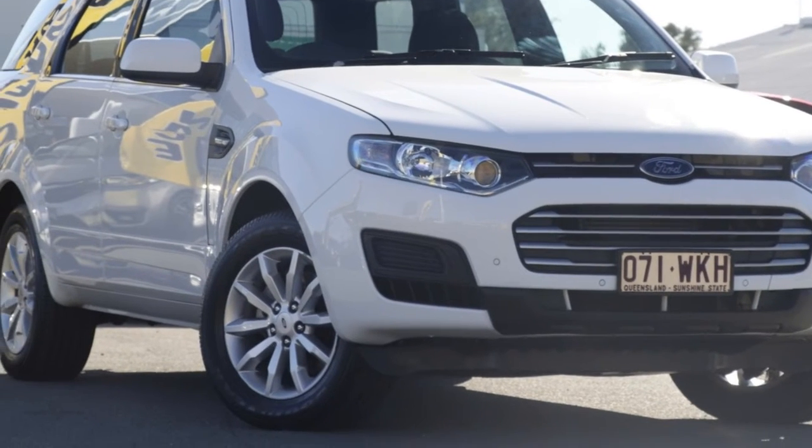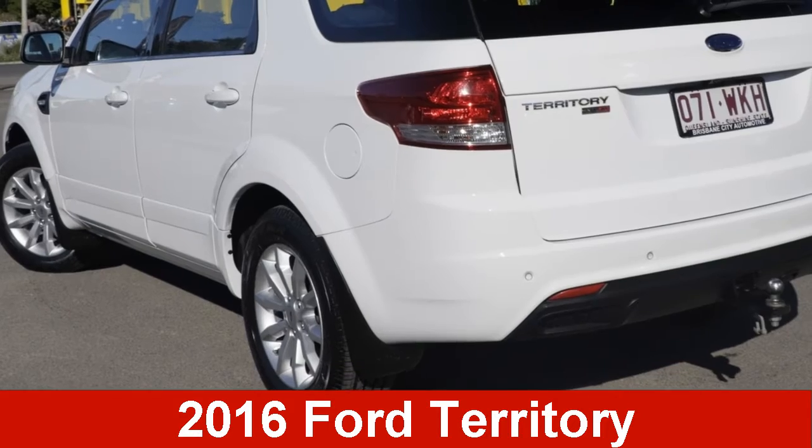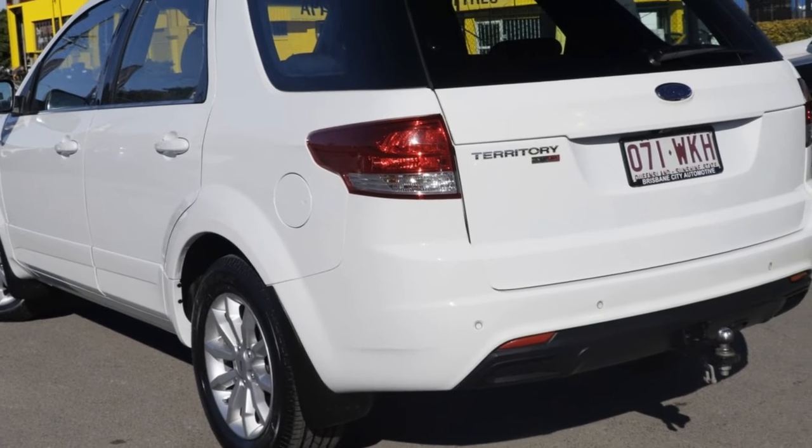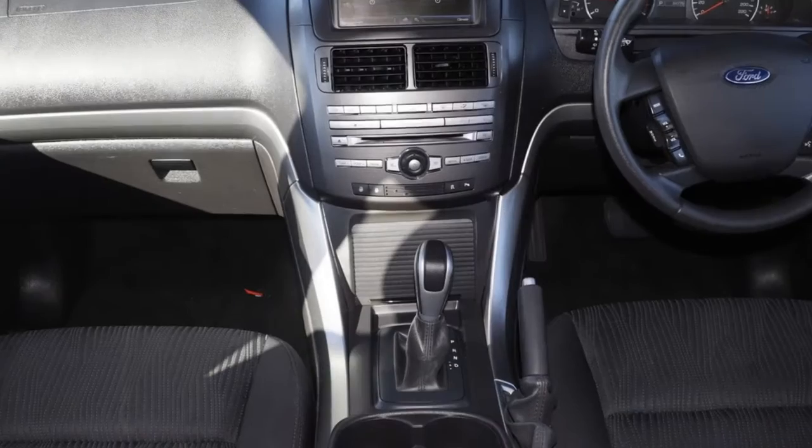We are proud to offer you this great value 2016 Ford Territory. This Territory has a reliable 2.7 litre engine and a smooth shifting automatic transmission.